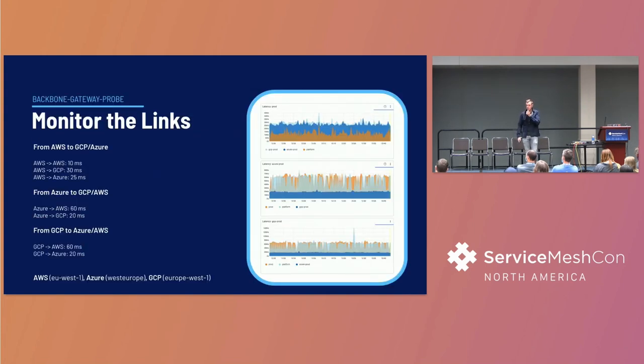The last thing we built around the backbone gateway setup was monitoring the connectivity between different clouds - specifically the latency. We built something we call the backbone gateway probe: a simple gRPC service that probes another backbone gateway probe in another cluster and logs the latency. One interesting finding was that latency from AWS to GCP was around 30 milliseconds, but from GCP to AWS it was about 60 milliseconds on average. Now we can monitor all the links.